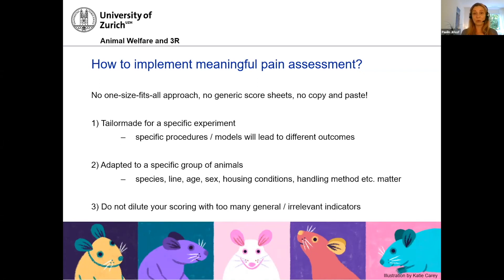A recommendation of mine: do not dilute your pain scoring with too many general or irrelevant indicators. This is something you see very often in the literature — 'our mice looked fine, they ran around, they did not lose any weight, so they probably didn't have pain, right?' But I want to challenge that a bit, and I will give you one example from our lab.